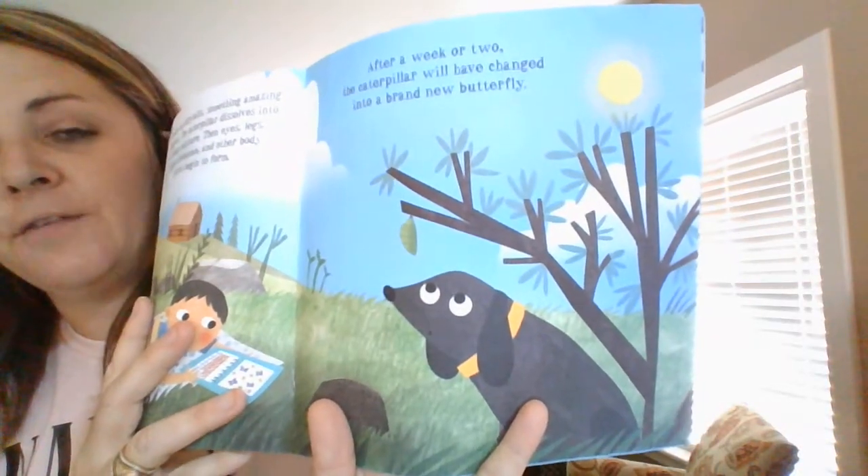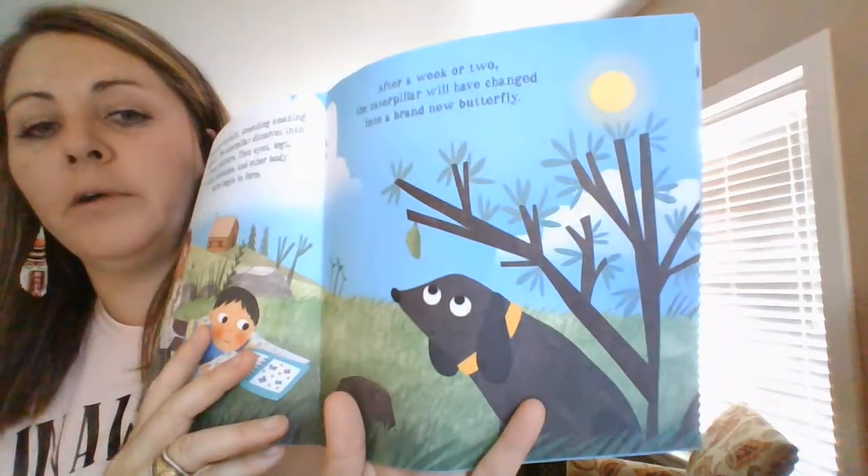Can you find the cocoon? See if you can find the chrysalis on that tree. Yep, right above the dog.